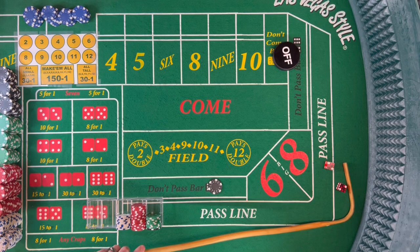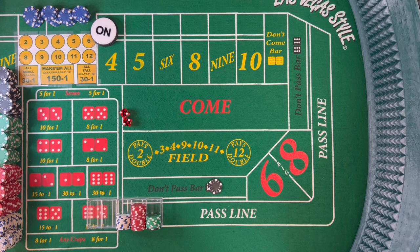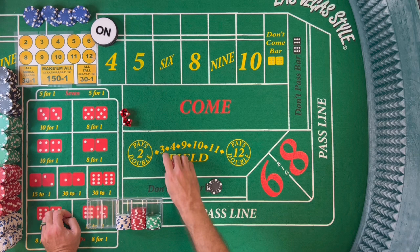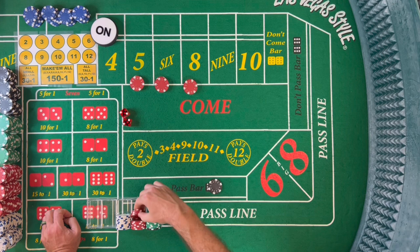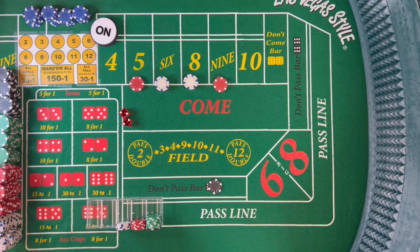Dice are out and we get a 4 — that is a hard 4, the Ballerina 2-2. So the point is 4. When we get a 4 like that, we're going to bet the inside numbers. What that's going to look like is $66 inside.